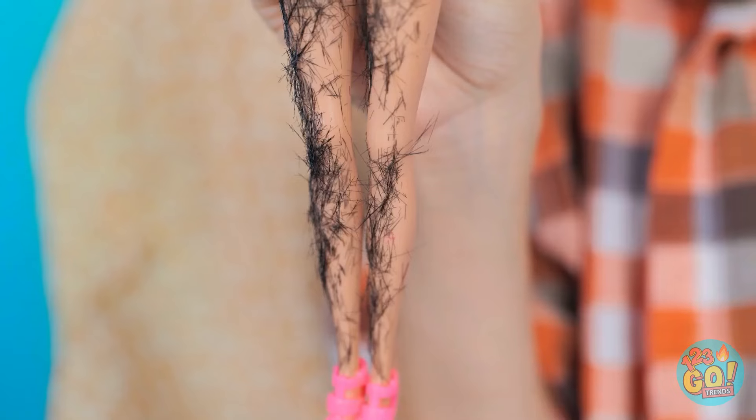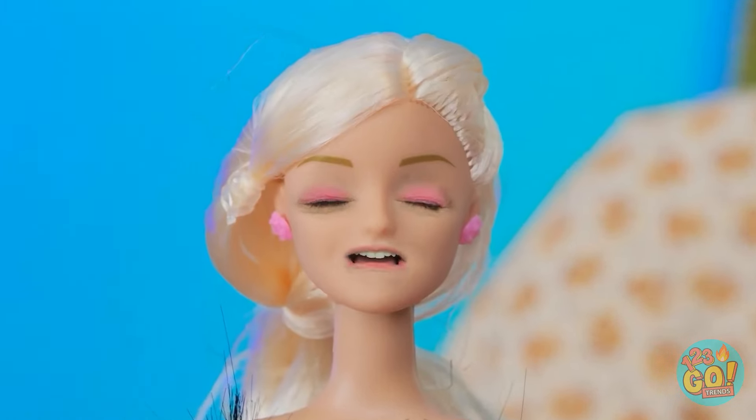I'm so happy I found you! Wait a second! Do you ever shave your legs? That's gotta hurt. I know! We can try waxing!